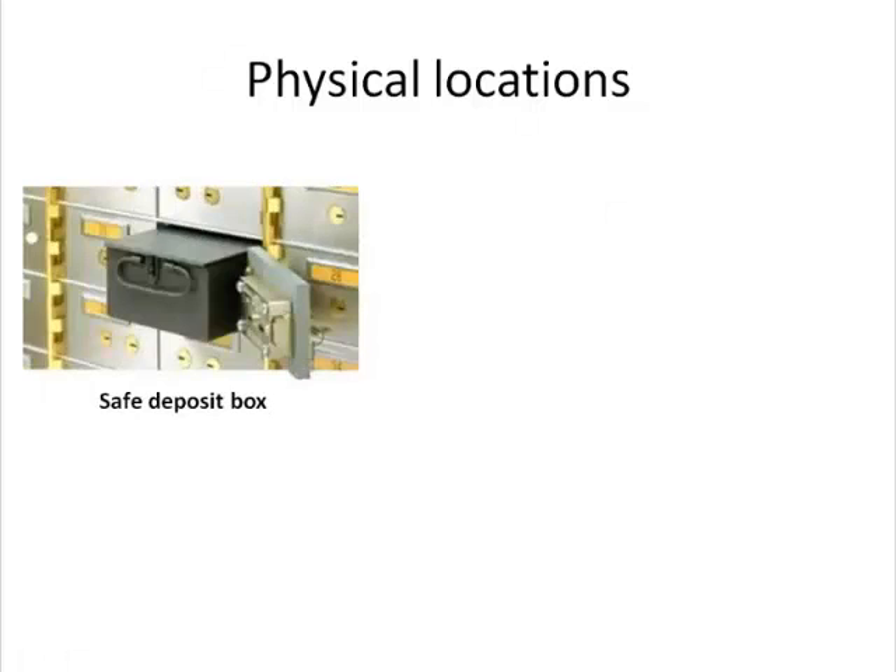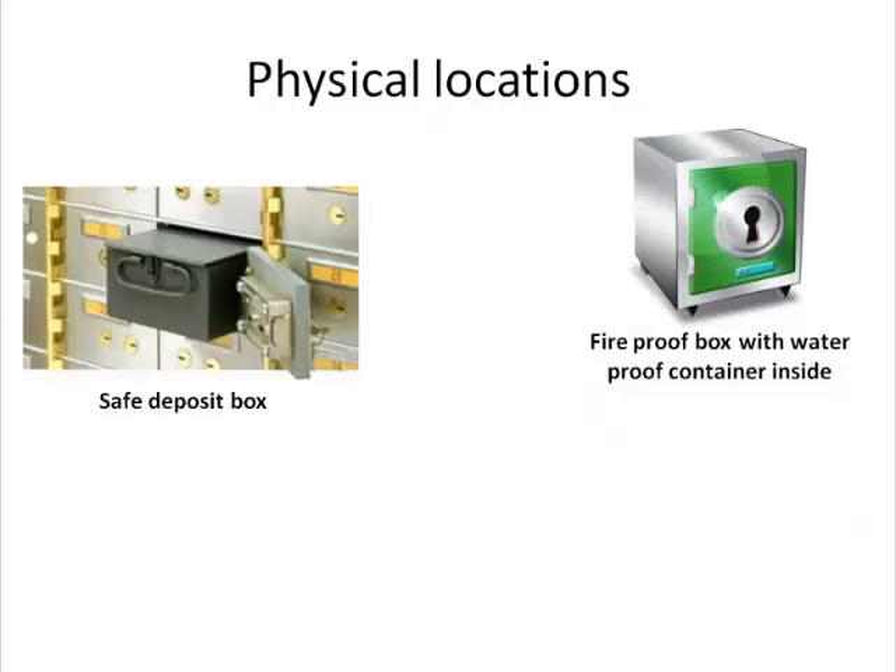Now, where to store your backups? A great place is the safety deposit box at the bank. If using a PictureKeeper, get it from the safety deposit box at the beginning of each month, plug it into your computer and back up any new scanned items, then return it. Or stash it in a fireproof box.